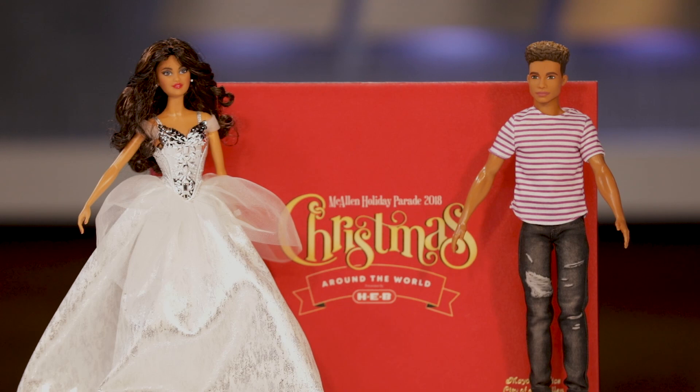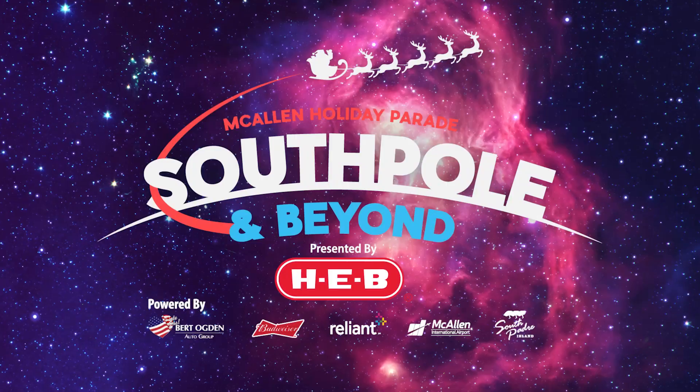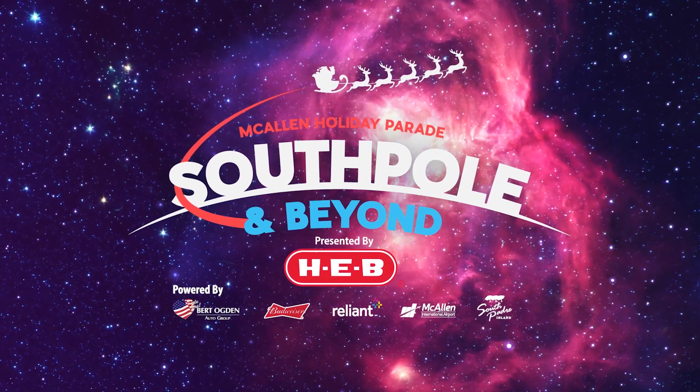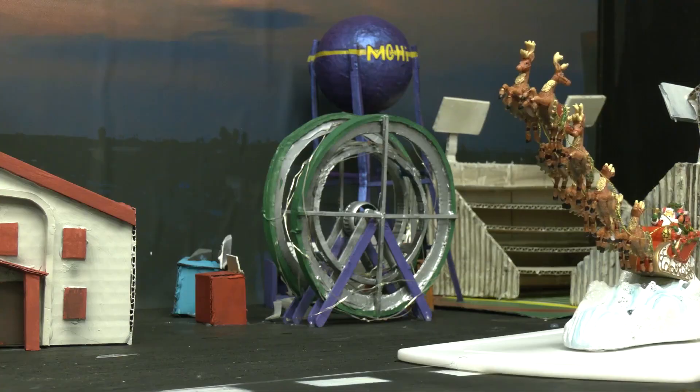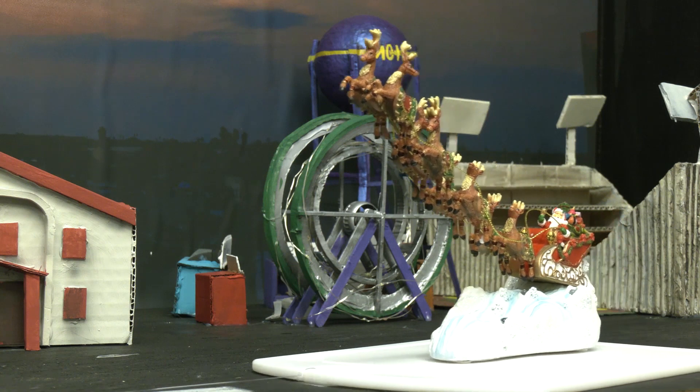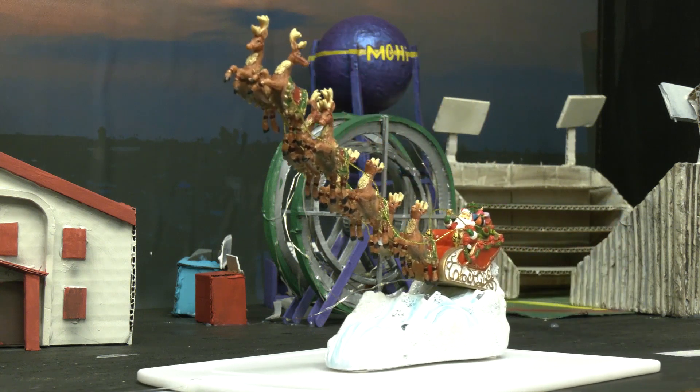Just add your own out-of-the-world twist. The theme for this year's McAllen Holiday Shoebox Parade is South Pole and Beyond. Just like its big brother, the international award-winning McAllen Holiday Parade — in fact, the McAllen Holiday Shoebox Parade will also be bringing home a national award in a few weeks.